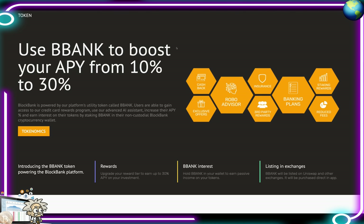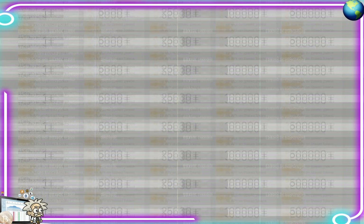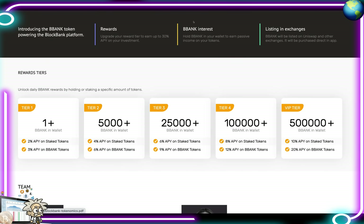On their website they say: use BBANK to boost your APY from 10% to 30% — some serious gains. They offer cash back, exclusive offers, robo advisors, insurance, third-party rewards, banking plans, staking rewards, and reduced fees. BlockBank is powered by their platform utility token called BBANK. Users gain access to a credit card rewards program, advanced AI assistant, increased APY, and can earn interest by staking BBANK in their non-custodial wallet. The token is listed on Uniswap and other decentralized exchanges.